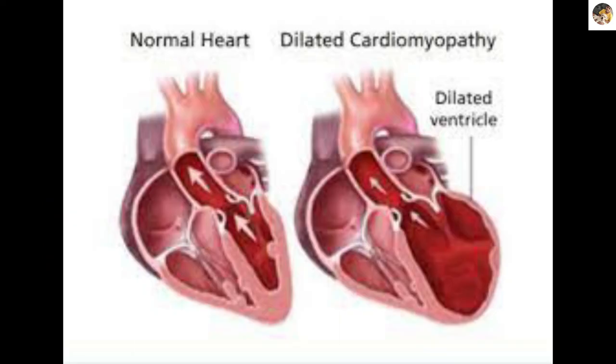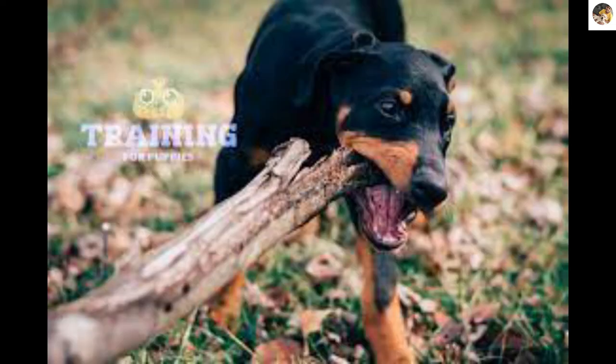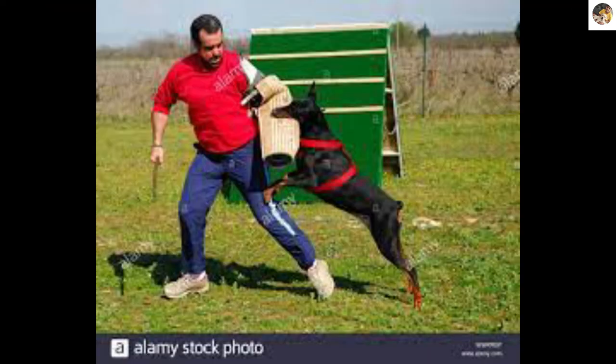Roughly a quarter of Dobermans develop cardiomyopathy, and an additional 50% die from cardiac arrest. The bite force of Doberman has been reported at around 350 PSI. Dobermans can attack and cause serious injuries.